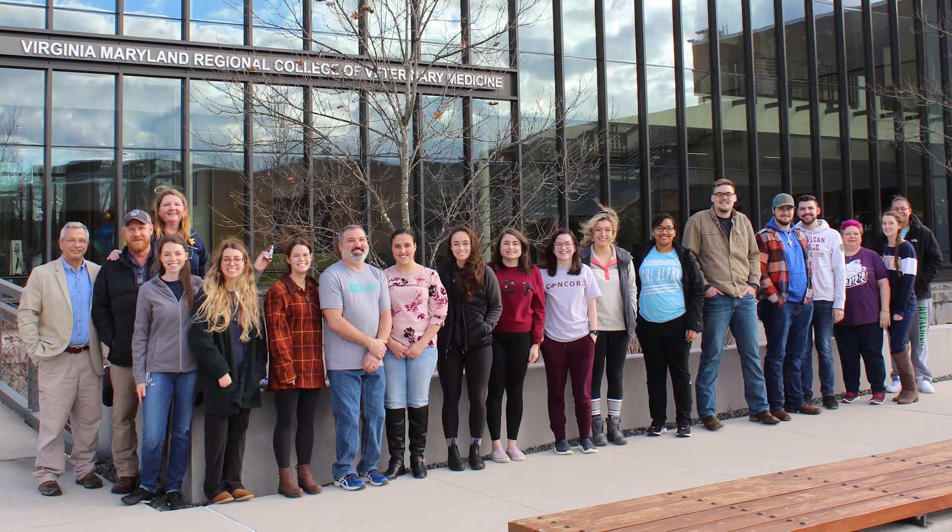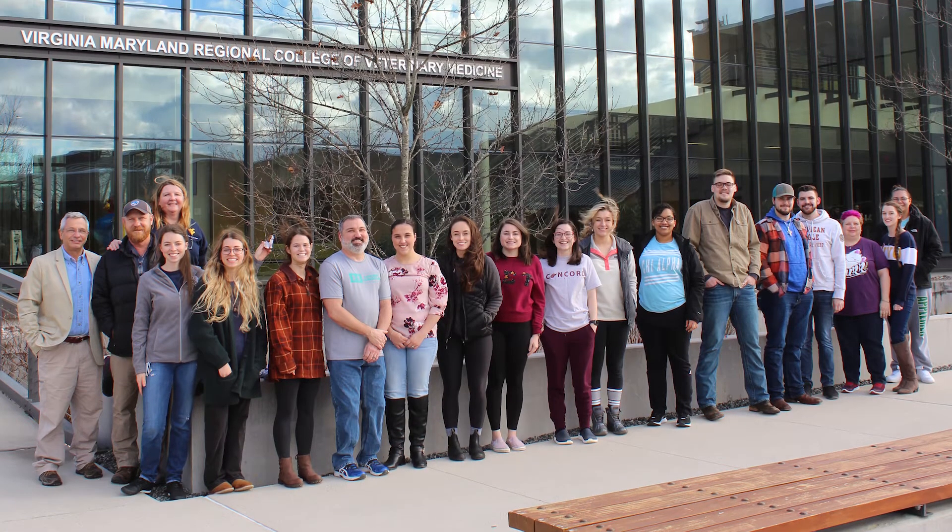Every February — or January, depending on when Mississippi wants to do interviews — we get a bus with about 40 students, sometimes including their parents, and several veterinarians. We go first to Virginia Tech, which is one of our contract schools, for an hour-and-a-half tour. Then we head on to Mississippi, staying overnight along the way. Half the students do interviews and half do tours of the school.